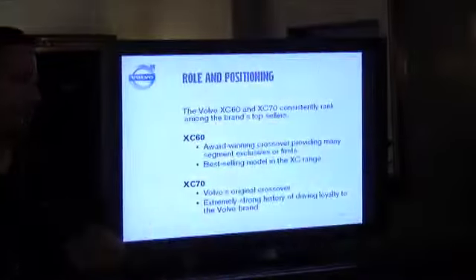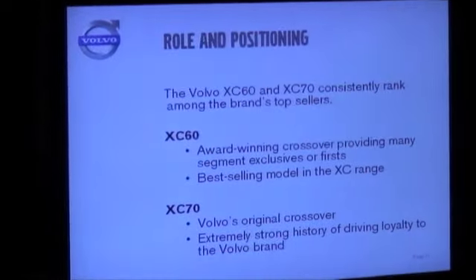What I want to do today is go through a little bit of the role and positioning of the vehicles, particularly the XC vehicles, because that's going to be the focus of this week's event. Starting with the XC60, this is an award-winning crossover for Volvo. It's our best-selling model in the XC range, and in fact it's the second best-selling model in the entire Volvo lineup, just following the S60.